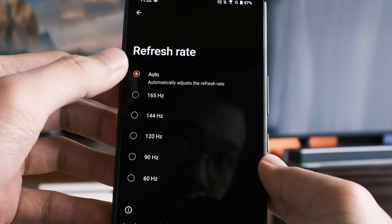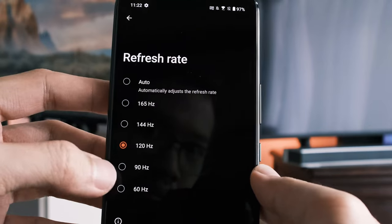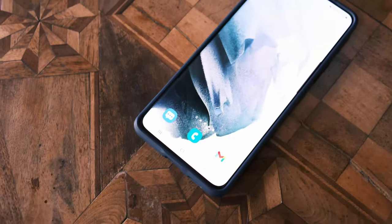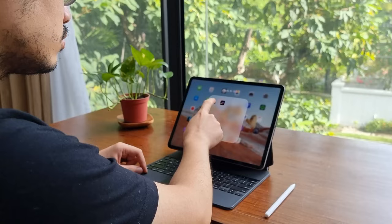A 165 Hz refresh rate is, in my opinion, overkill — yet extremely amazing. To put things in context, even my MSI gaming monitor only goes up to 144 Hz, and my S21 Ultra and M1 iPad Pro only go as far as 120 Hz. In short, this is the most buttery smooth screen I have ever touched. The difference is subtle but you feel it when moving between apps and while gaming.